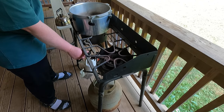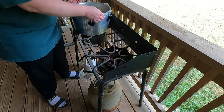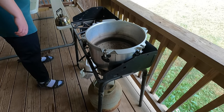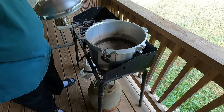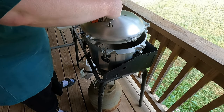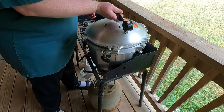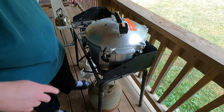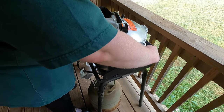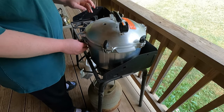This is our propane stove — we use this for canning and do all our canning outside so the house doesn't get hot. We're using a pressure canner. If you're familiar with pressure canners, you might notice ours is an All-American. They make really about the best pressure canner there is — I wouldn't use any other.